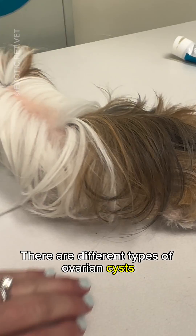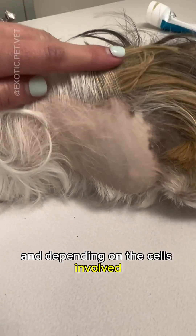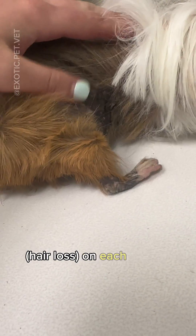There are different types of ovarian cysts such as rete cysts and follicular cysts, and depending on the cells involved, some guinea pigs will develop bilateral, non-pruritic — or not itchy — alopecia, or hair loss on each side of their body.